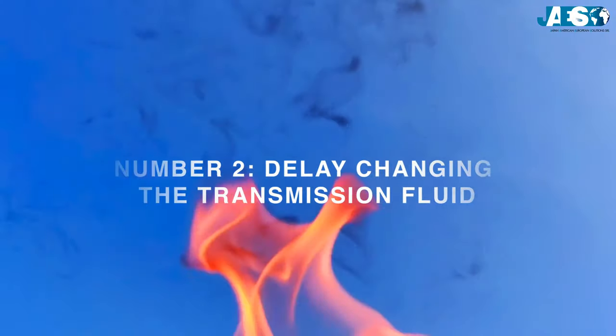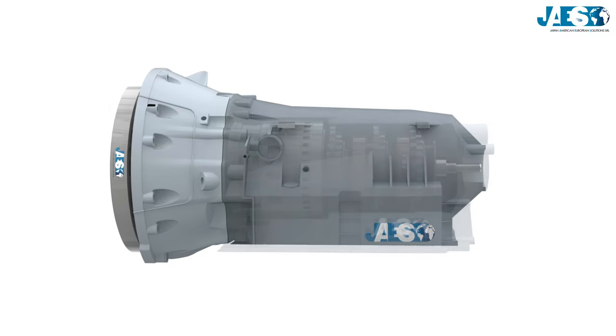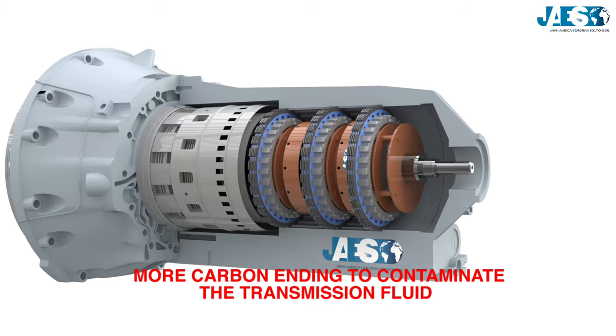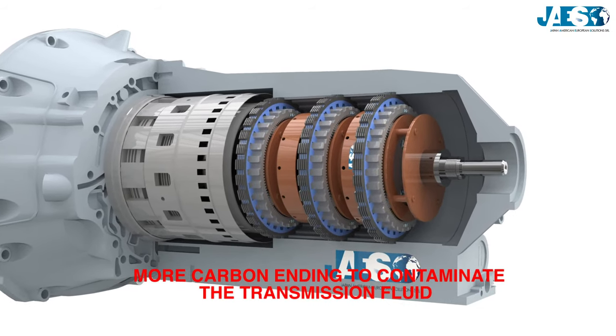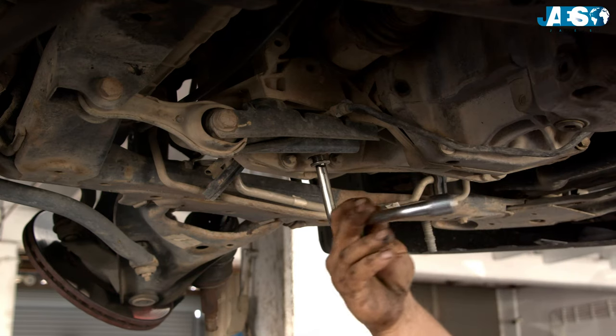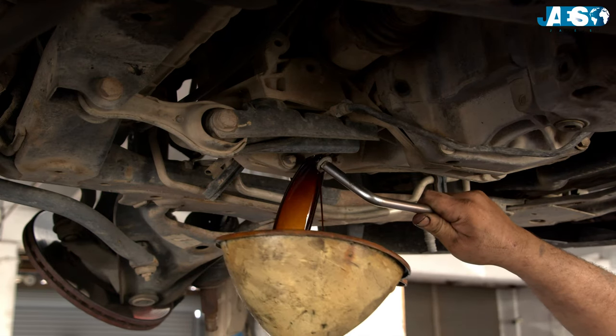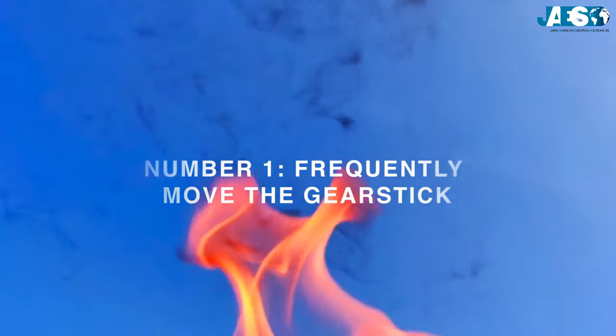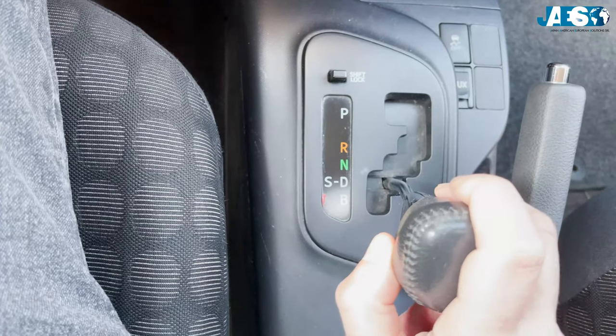Number two: delay changing the transmission fluid. In automatic transmissions, there is more heat produced, which means more carbon ending up contaminating the transmission fluid. Over time, these components will thicken the fluid, which won't work effectively anymore. Always follow the manufacturer's specifications and don't miss the next change cycle.